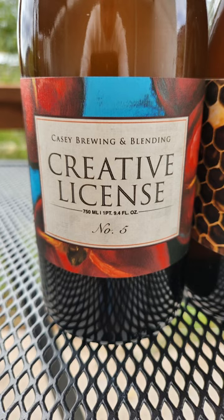First up, we've got Creative License number five. This is a nectarine preserves level fruiting that has some threads woven into it that come from a previous collaboration that you're going to want to hear about.